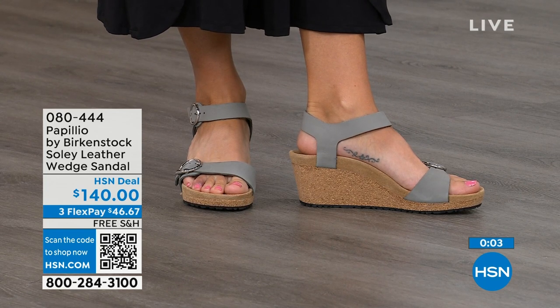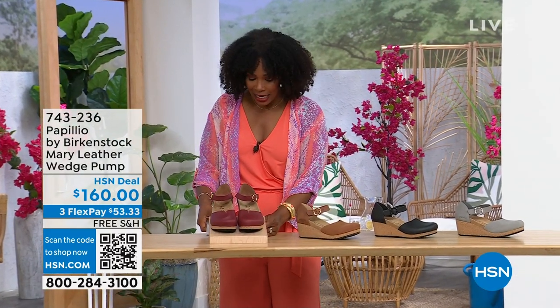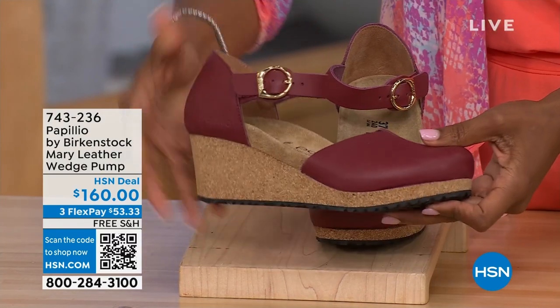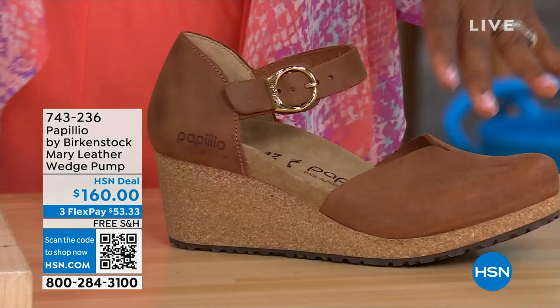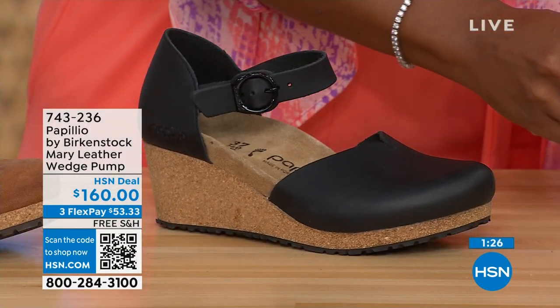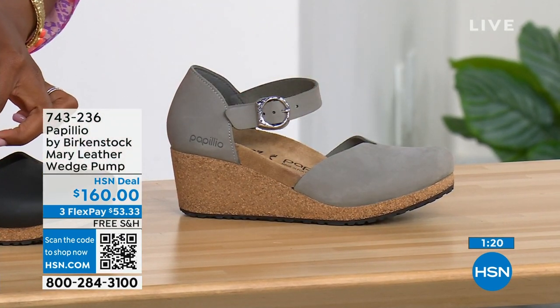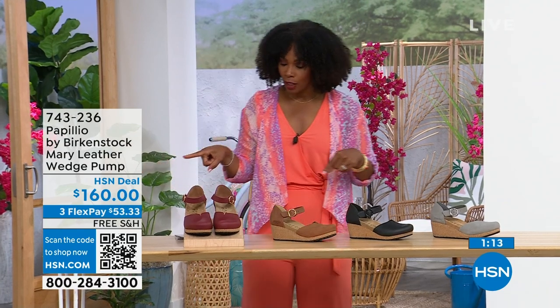Since we are talking wedges — those are the Papilio Solely. These are called the Mary Janes. Again, Papilio by Birkenstock, but this is a Mary Jane style — we all know the Mary Jane, maybe since we were kids, and now we've got them in Birkenstock in a wedge. This color is called wine. We've also got it in cognac, black, and dove gray. The dove gray has a silver buckle, the black has a black buckle, and cognac and wine both have gold buckles. Sizes five to eleven and a half.